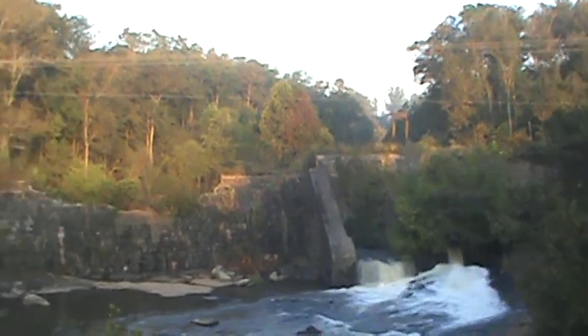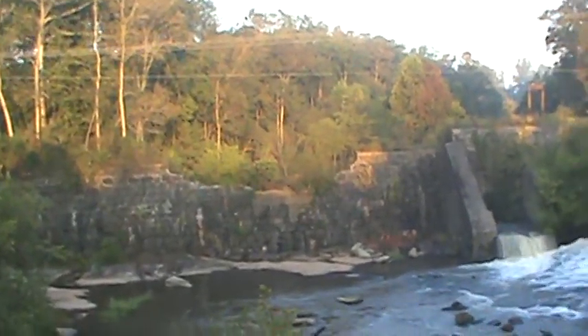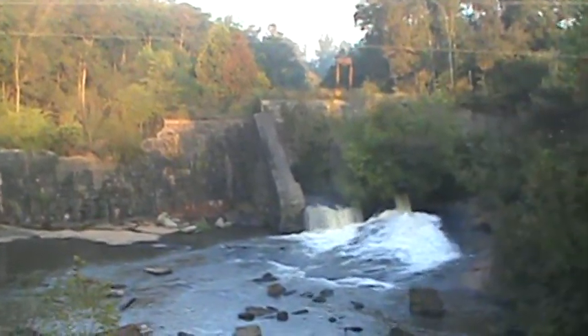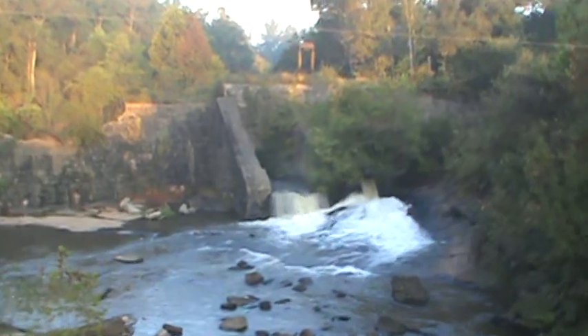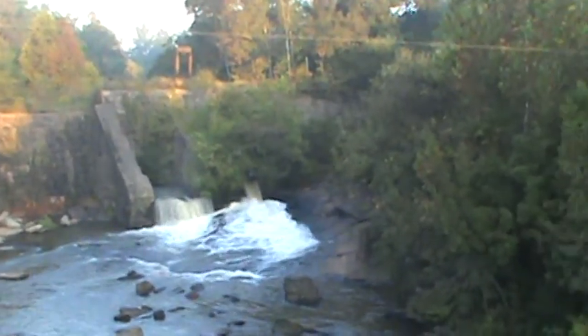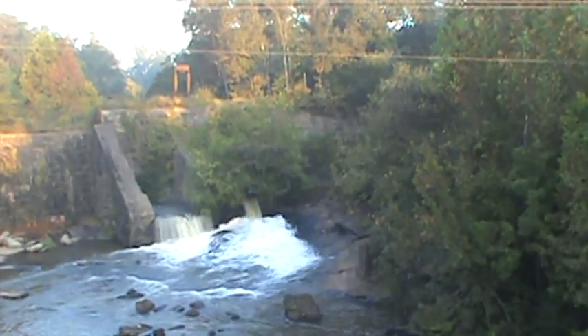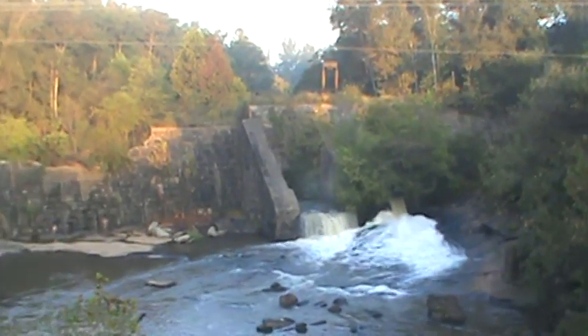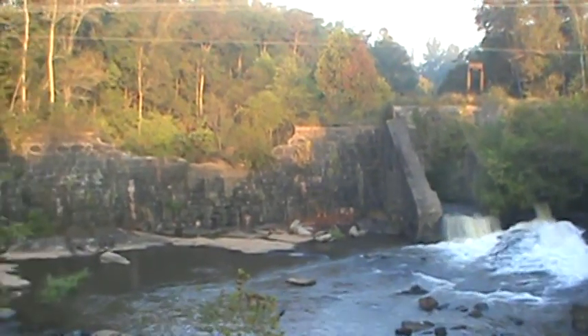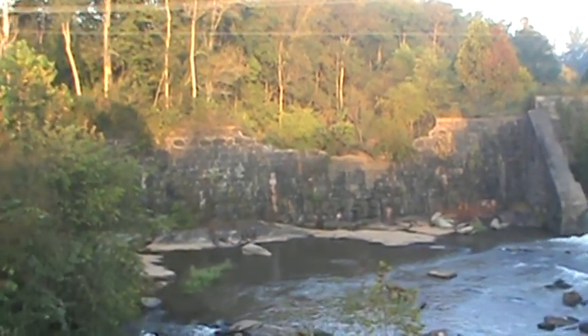Beautiful morning. The sun's coming up. I got up early and got here before daylight. I do research on old dams and old mills. I'm interested in that kind of thing — maybe because I'm old myself.